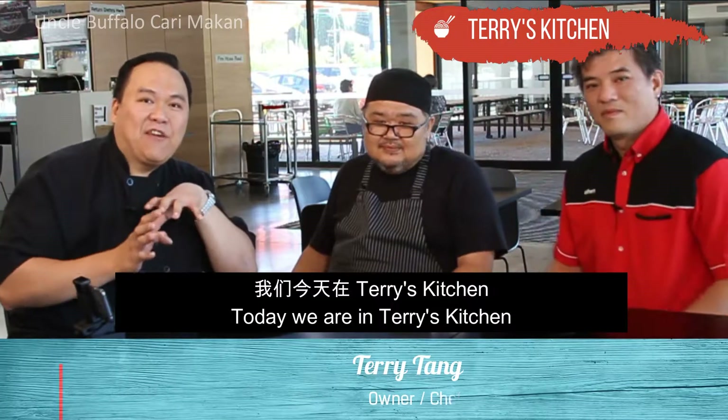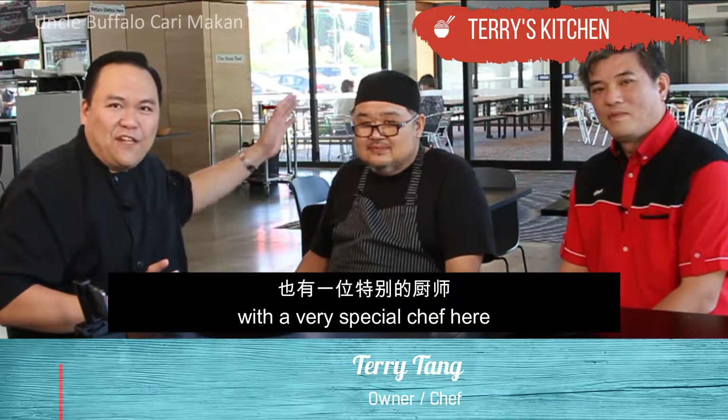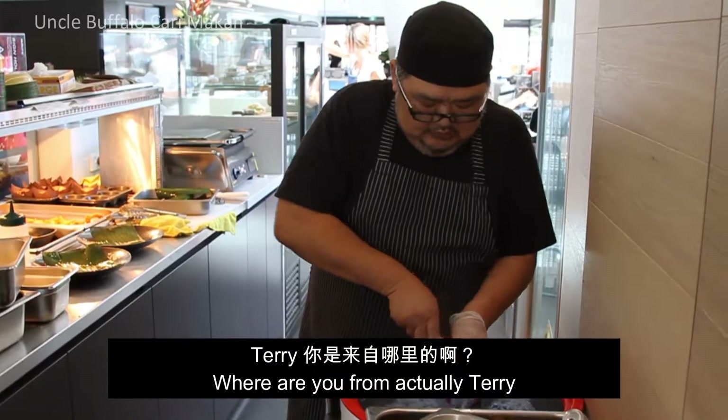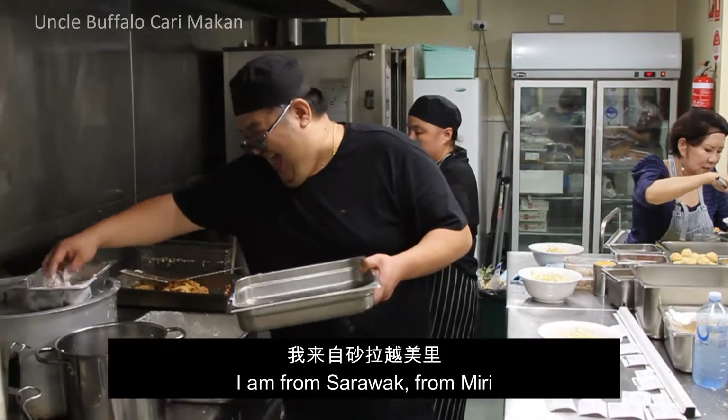Today we are in Terry's Kitchen, a very special cafe with a very special chef. Where are you from, Terry? I'm from Sarawak, Miri. From Miri.